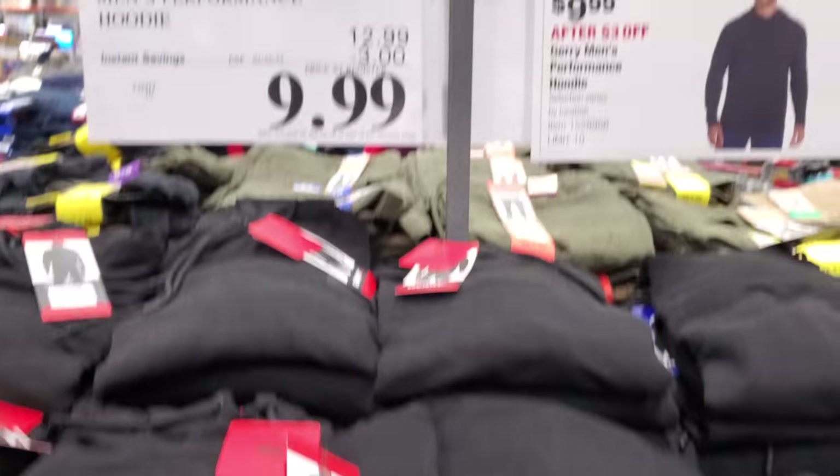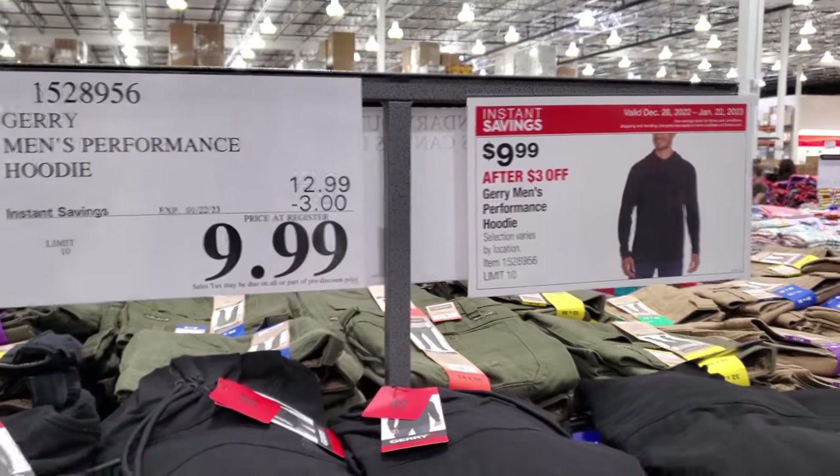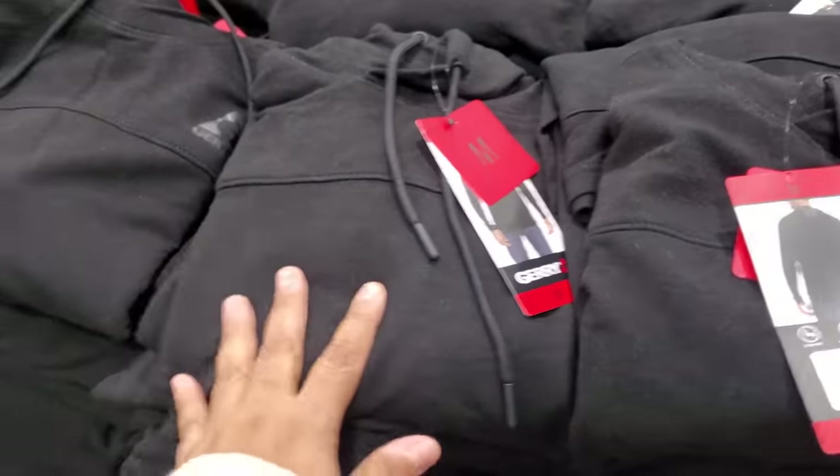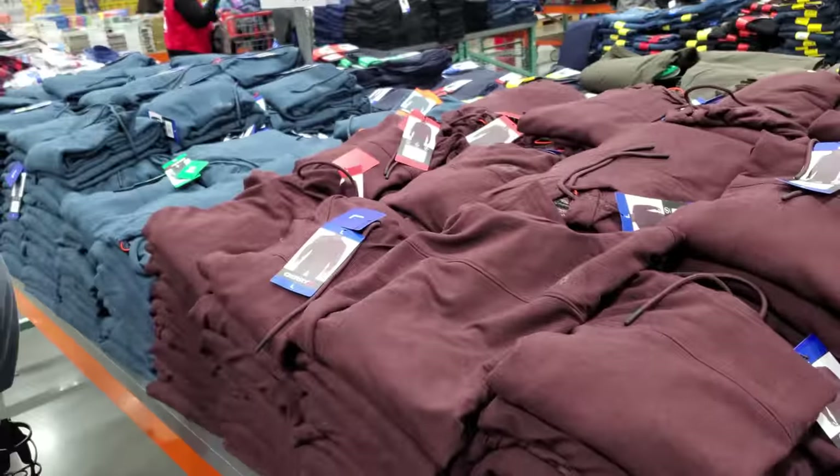For men, your limit is 10, ends on the 22nd. The hoodie comes in black, a maroon color, and blue.